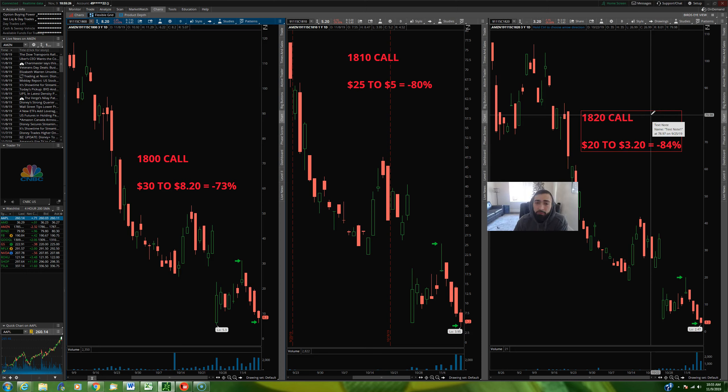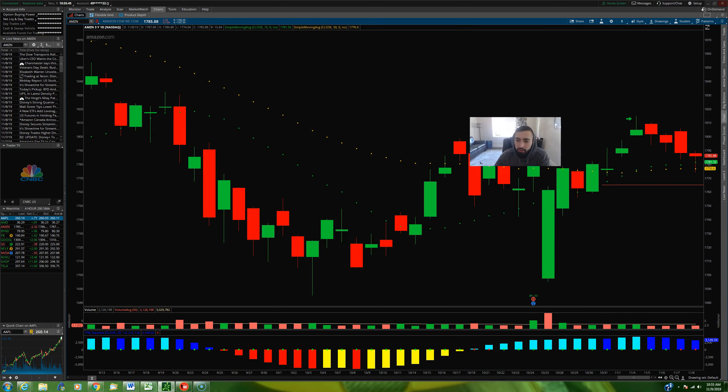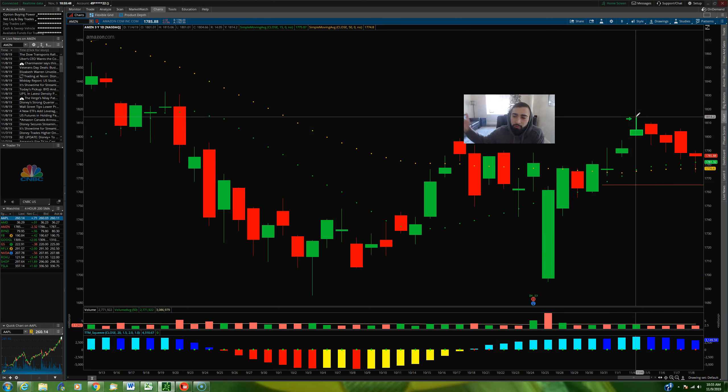This just gets worse against you the further out of the money you go. If Monday morning you bought an $1,820 strike call, a few strikes out of the money, you're paying $20 for that contract. As of Friday's close, it's worth $3 and change — that's an 84% loss. So if you had bought any of those calls for this coming Friday's expiration — at the money, in the money, a few strikes out — they got destroyed. The 1800s, the 1810s, the 1820s, those calls got destroyed. We can pretty much say they almost went to zero.